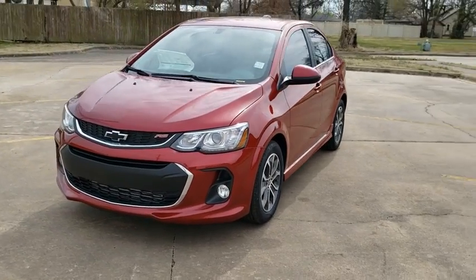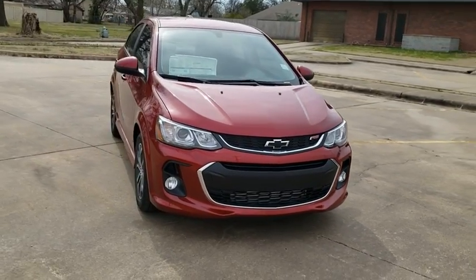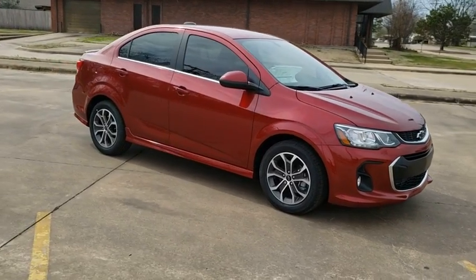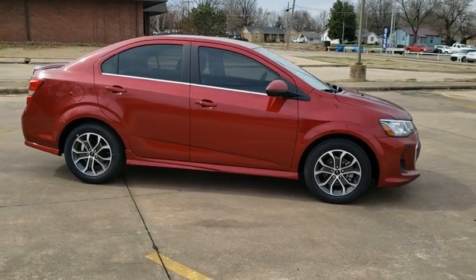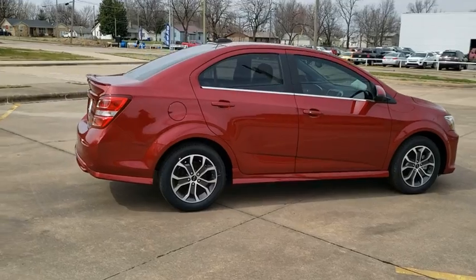Take a ride in the 2020 Chevrolet Sonic. The taut, strong body lines and powerful stance of Chevy Sonic allude to the power you'll find under its hood. Throw a little extra power into the mix with the available turbocharged engine. So where's the sweet spot? Behind the wheel.